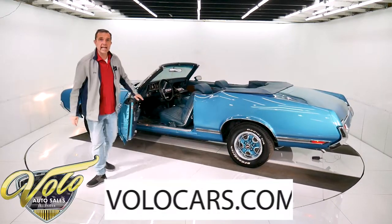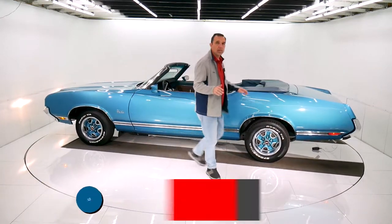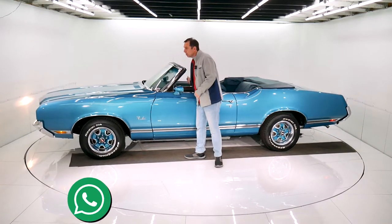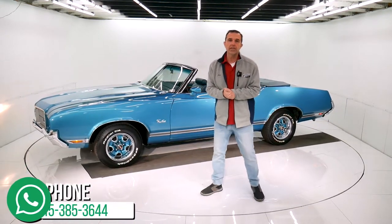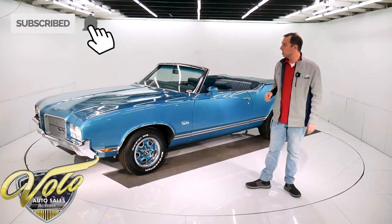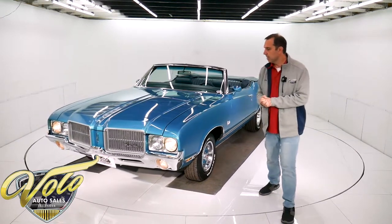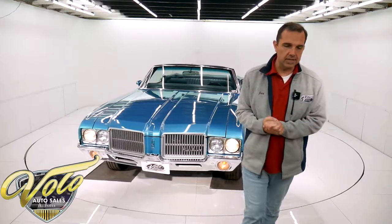Go to VoloCars.com — there are plenty of ways on there to contact us. We have a whole staff of people whose job is to answer any questions or concerns you have. We have shipping, we have financing, and a few hundred cars on there for sale. So do visit VoloCars.com. Also subscribe to our YouTube channel — that's the best way to see these awesome cars as we put them out. I appreciate your time and stay tuned for a lot more cool videos to come.